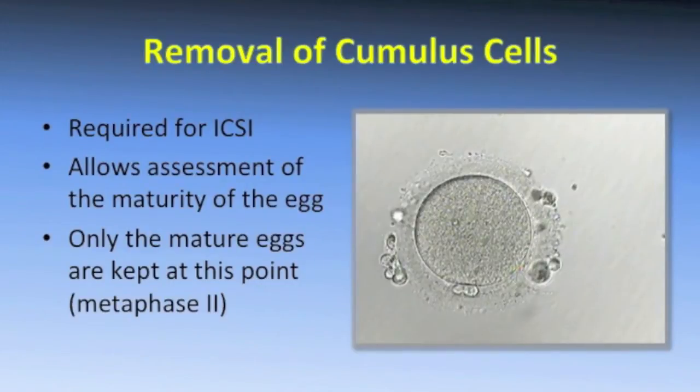Your eggs are going to go into a media called fertilization media, which provides everything they need to continue to grow and mature. They'll go into an incubator that's controlled to mimic your uterus. After a couple of hours in the incubator, we remove the cumulus cells surrounding your egg. That allows us to assess the maturity of your egg, and we keep only those mature eggs because those are the only ones capable of undergoing fertilization.